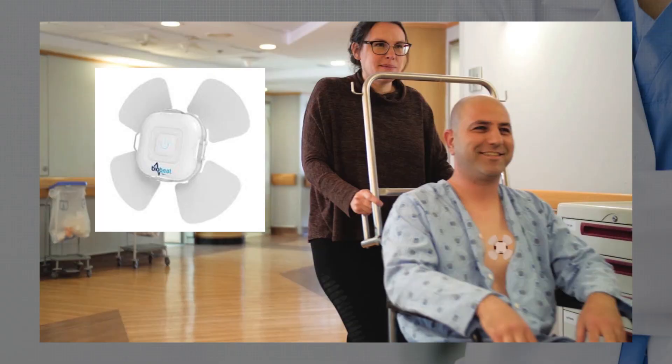Cuffless blood pressure monitoring has been around for years, from devices that attach to your fingers to other technology, even using calculations to determine your blood pressure. In August of 2019, the FDA actually approved a company, BioBeat, for its chest patch technology and its smartwatch technology that allows users to measure blood pressure and other vitals, send that information to their phone, and then send that information to their healthcare providers.